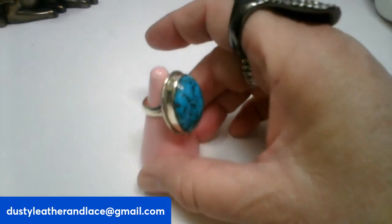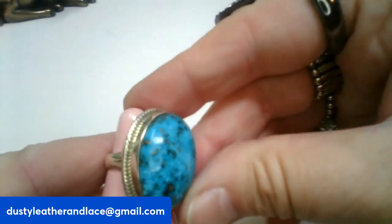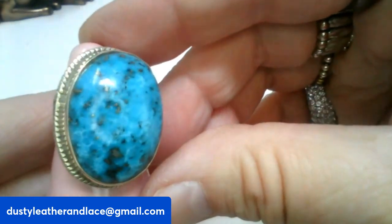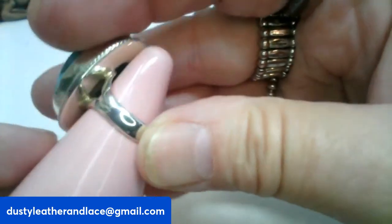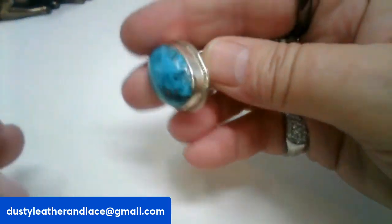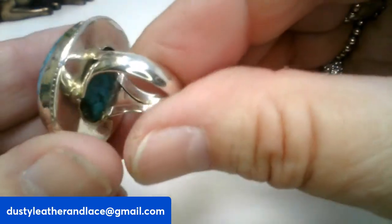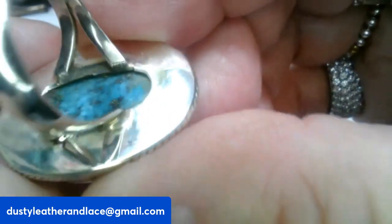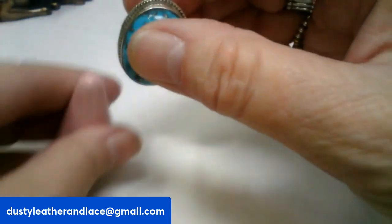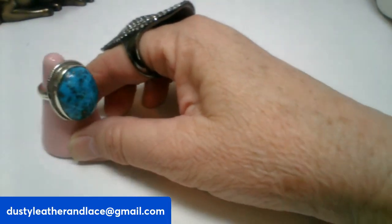Number sixteen: a strong silver big turquoise ring, size six. Here's the back — it's gorgeous, a nice big stone. That is going to be number sixteen and it's $28.